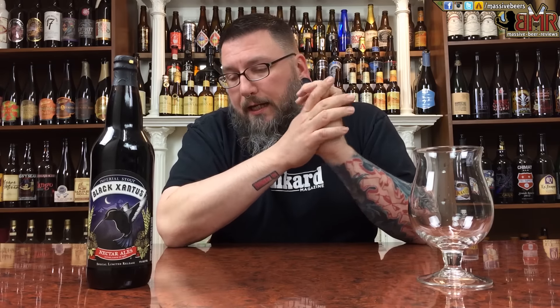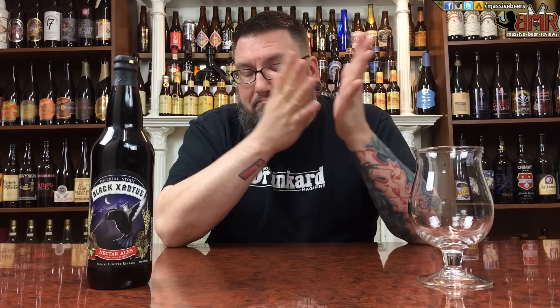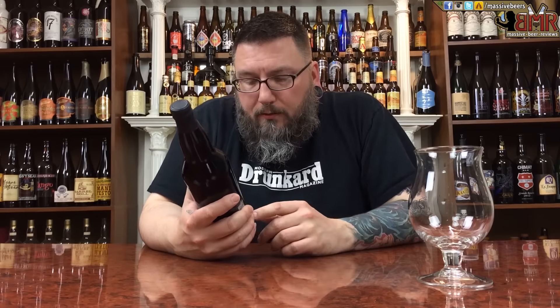A couple people I know love this beer — Paul — and I just never picked it up for some reason. The other day I was at my little bottle shop and figured I'd give it a whirl. Never had a Humboldt Brewing, or Nectar Ales beer before — whatever you want to call it.